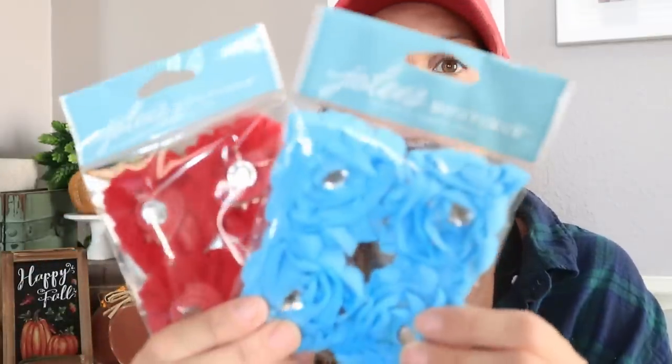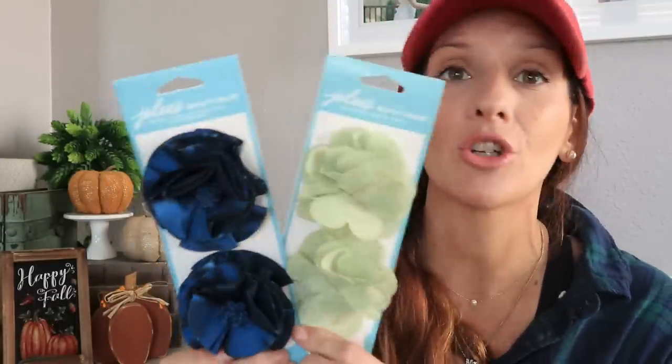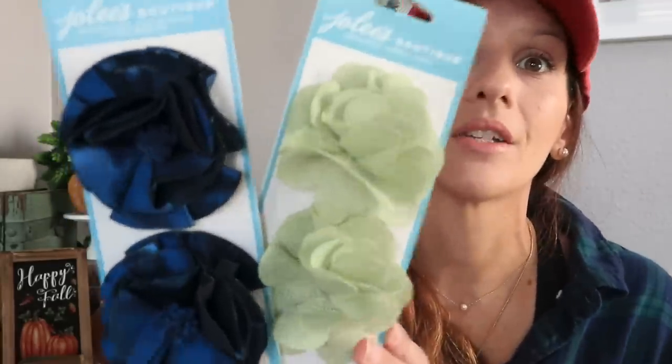Next is a name-brand product — Dollar Tree is selling Jolie's Boutique. I don't even know what this costs originally, but these are gorgeous flower stickers with a sticker backing. I only found two colors but they are stunning. Jolie's Boutique stickers are beautiful — you can find them at Hobby Lobby and Michaels. I never in my wildest dreams thought Jolie's Boutique would find its way to Dollar Tree. I also found dimensional stickers from the same brand — gorgeous for DIYs.